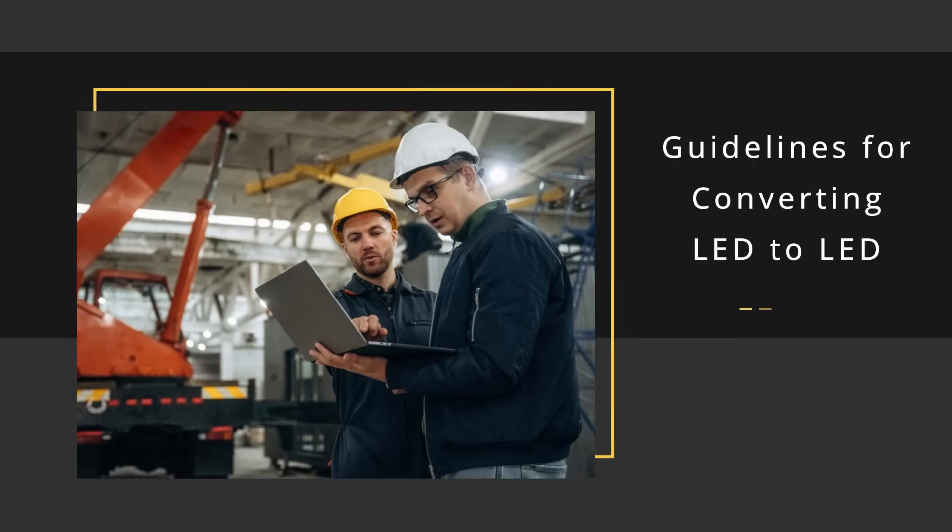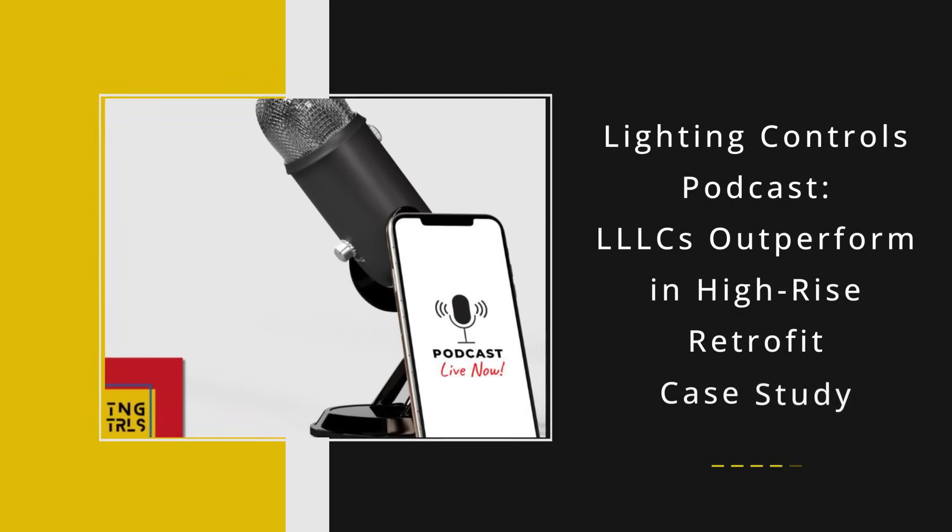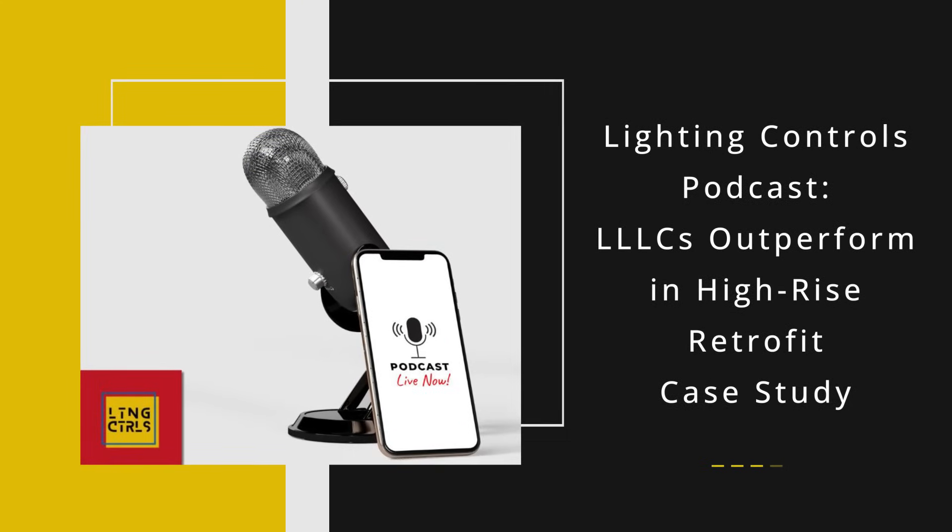Many first-gen LED systems are dimming and degrading. A guide by George McIntyre helps lighting contractors turn aging LEDs into upgrade opportunities, focusing on quality, controls, education, and smarter retrofits. In the new Lighting Controls podcast episode, Steve Mesh shares how only LLCs succeeded in a high-rise retrofit, revealing key lessons on smarter designs, better documentation, and avoiding common installation pitfalls. We link to that at EdisonReport.com.